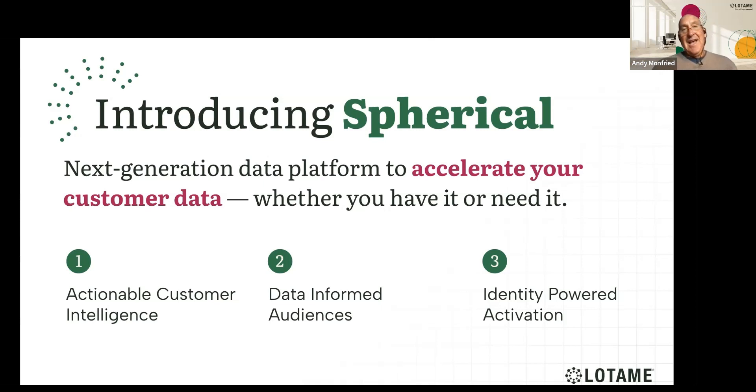Our integrations today — and they're growing — include Salesforce, Tealium, mParticle, Blue Conic, Simon Data, and many more. Regardless of where your first-party data sits, our goal is to help you enrich it and connect it to the advertising technology ecosystem, so that you're not only looking at your first-party data from an analytics and event-level point of view, but actually using it to drive addressability and connectivity to the broader ad tech landscape.